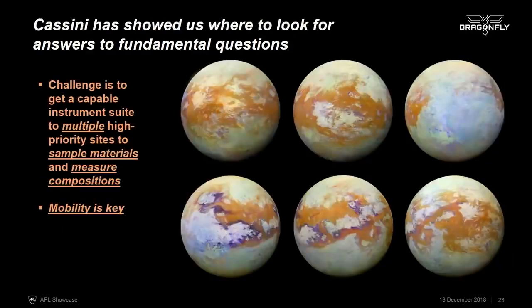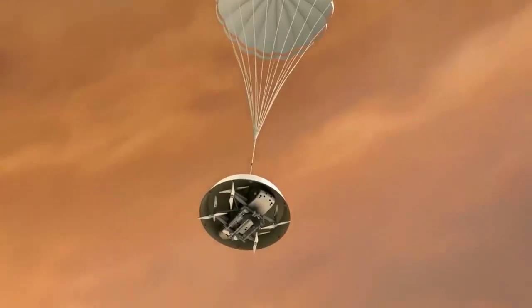What we want to do is get to different places on the surface to understand the different chemistry in different environments. We know from Cassini-Huygens — using near-infrared maps of different types of surface materials — where to look for answers to these fundamental questions. The challenge is to get a capable instrument suite to multiple locations so we can sample material in situ in different environments to measure its composition. Mobility is key, and that's why we proposed Dragonfly.